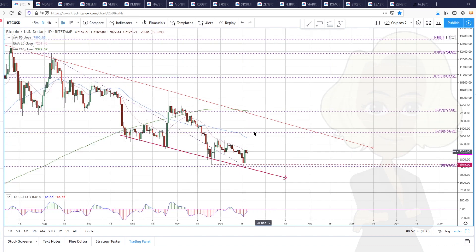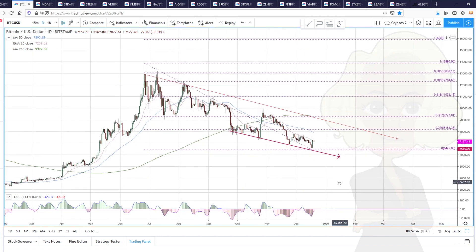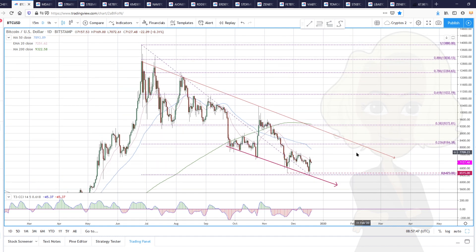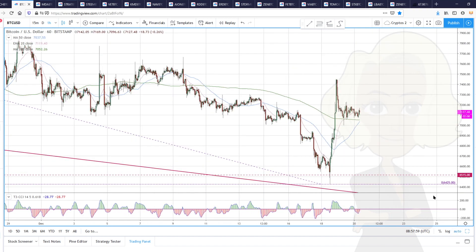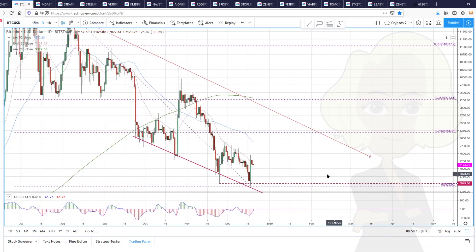We have really nice bullish consolidation going on in Bitcoin — a really nice inside bar after this big bullish engulfing candle that took out more than a week's worth of decline. One, two, three, four, five, six, seven candles have been erased by this big bullish move, and we're holding up here in the top half of this massive bullish engulfing candle.